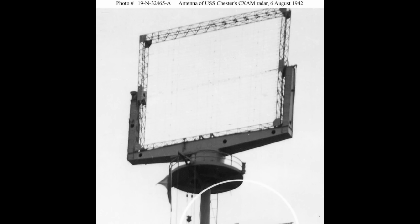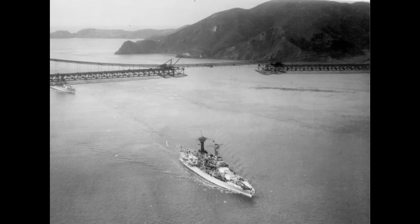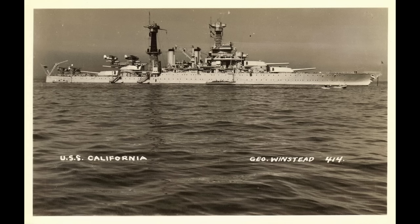Of course, by this point in time, war clouds were gathering. The war in Europe was well underway, and the Japanese were getting more and more belligerent. As a result, after Fleet Problem 21, the Pacific Fleet was reassigned to Pearl Harbor on May 7, 1940. There it and California would remain until a sunny December morning that lives in infamy.